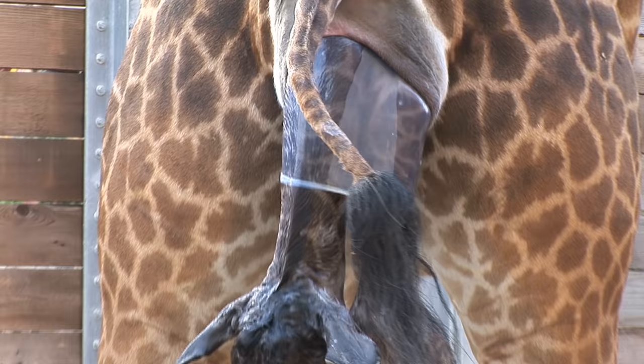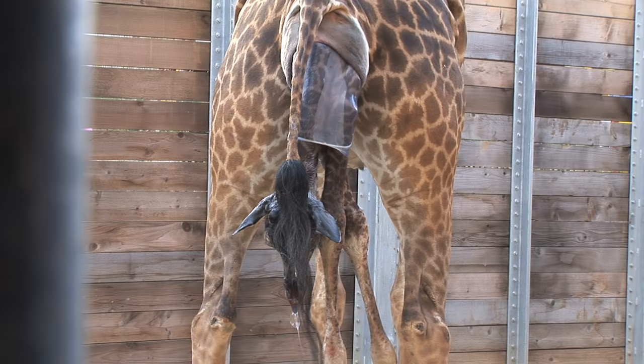The kid says, "Hey, hurry up, Mom — my ears are wiggling." He says, "I've done this so many times now."